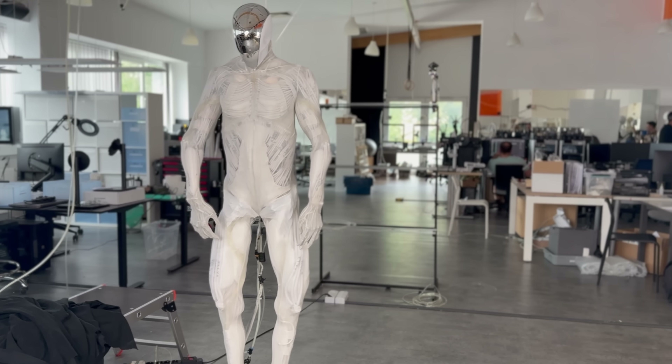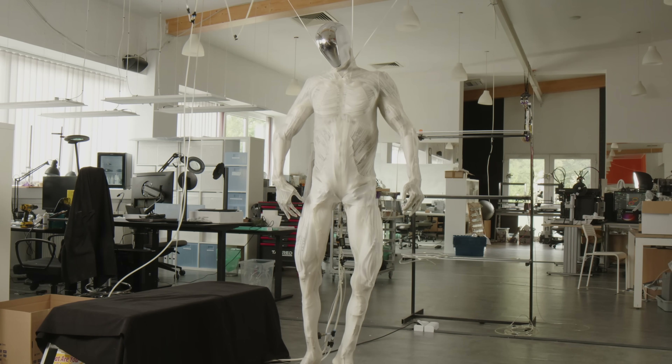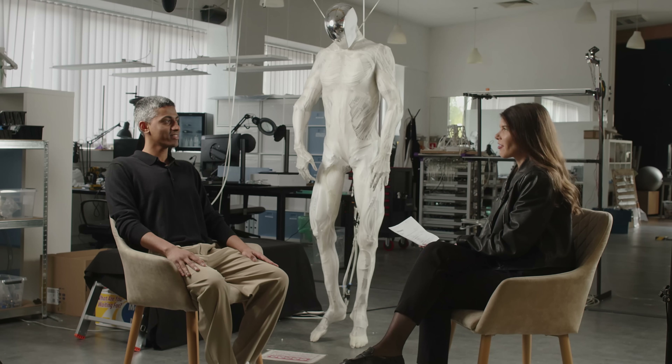Will it become a part of our lives? We will find out soon. This episode is definitely one of the most favorite to date — a lot of effort went into it. It's worth listening to the full conversation with Danush, which will be uploaded on Apple Podcasts and Spotify. It's a great deep dive into robotics.